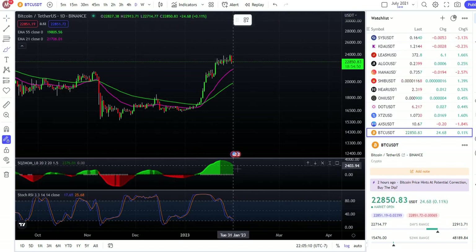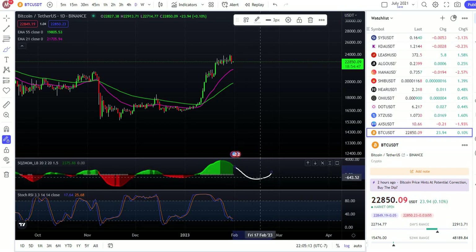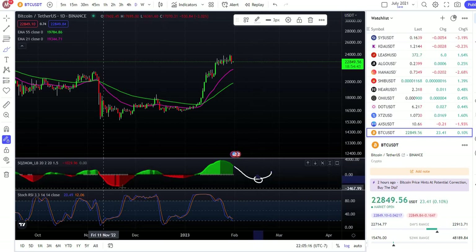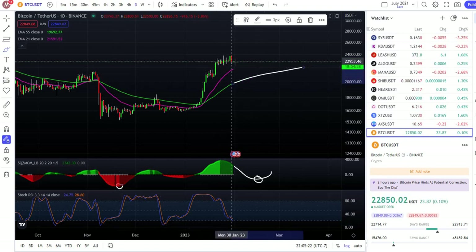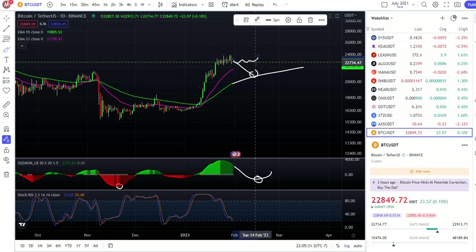My entry point is gonna be when it creates the red area and then gives me the entry signal, like the way it was here — and probably here — or most likely it's gonna go sideways. This is my personal prediction for Bitcoin for the four-hour time frame, the daily time frame, and the weekly time frame. Remember: weekly is two to three months, daily is 10 to 12 days, and four-hour is the next 24 to 48 hours.